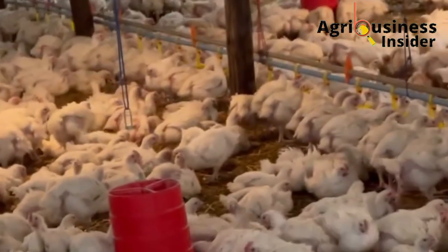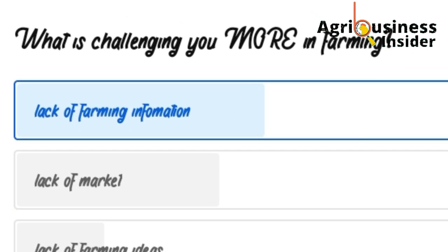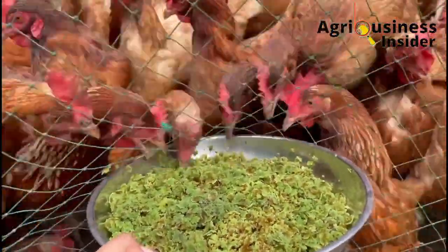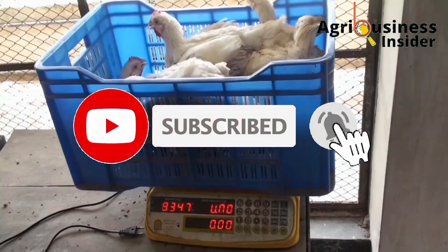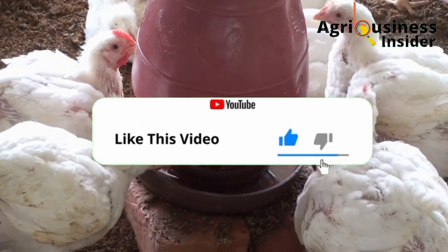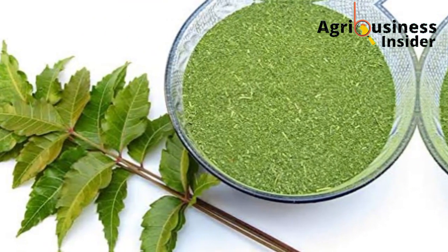We recently posted on our channel community asking what is challenging farmers most, and 46 percent of those who voted said it's lack of farming information. We are dedicated to providing up-to-date information on organic poultry farming. We kindly request you to hit the subscribe button if you haven't subscribed, and also hit the like button so that our video may be pushed to many farmers who can access this information.